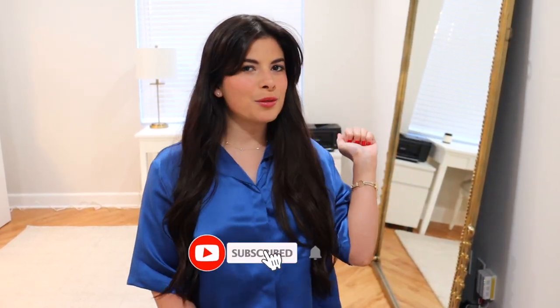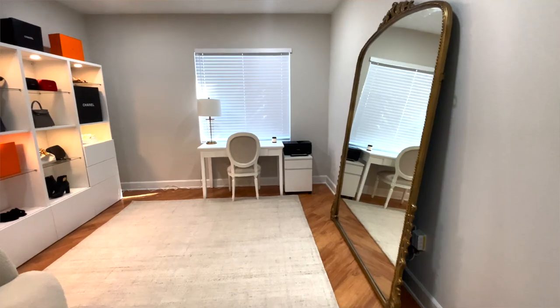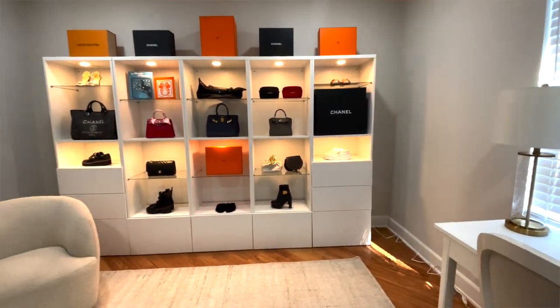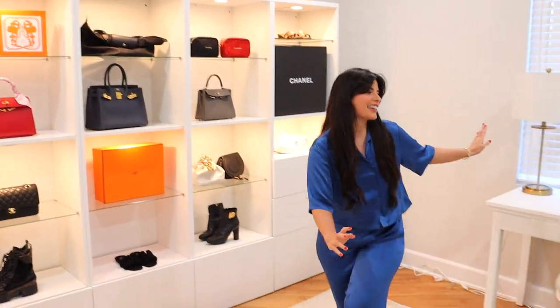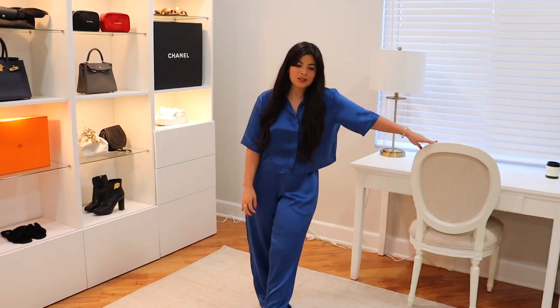Hi, it's Juliet, and welcome or welcome back to my channel. If you're new here, I do videos on fashion, luxury, and travel, so if that's something you're into, definitely hit the subscribe button. I love this space — every time I come in here I get so giddy, so happy and grateful. I just feel so blessed to have a space like this. Before we get into this closet space slash office — because I count it as an office since I have a desk and a printer here — let's go.